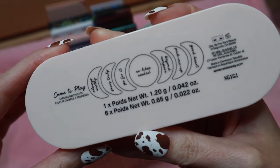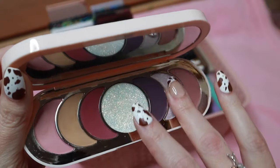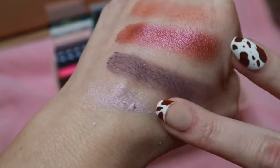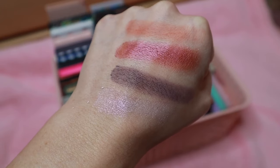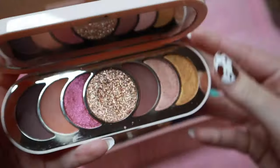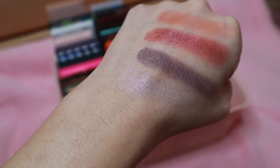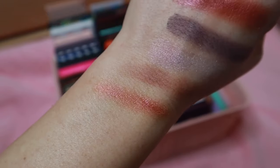Then this is the Came to Play eyeshadow palette. Rare Beauty's eyeshadow palettes are not the worst I've used, but I think this is where the brand could really improve. Their complexion products are amazing but the eyeshadows are not the best quality — they're not horrible, but I'd love to see them improve. Then True to Myself — I'll swatch this shade and a shimmer shade. I think what I like most about these palettes is honestly their packaging — that's where these shine.